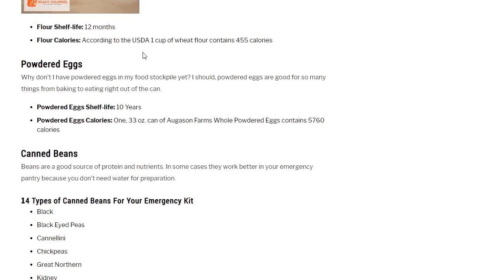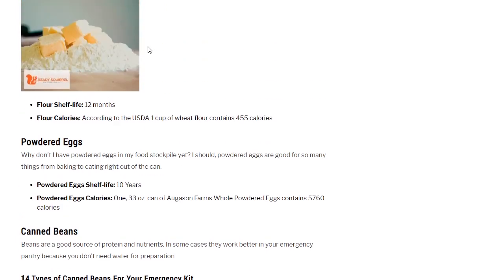Flour: shelf life 12 months. It's not that great, but if you're rotating it into your regular diet you'll always have it on hand. You can do a lot with just flour and water — make Scottish bannock, which is basically flour, water, and whatever extras you want to add like herbs or onions, then fry it in a pan. It comes out like a dry pancake. You can also make bannock with rolled oats.